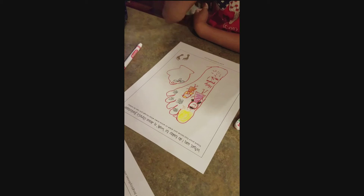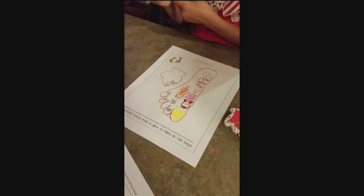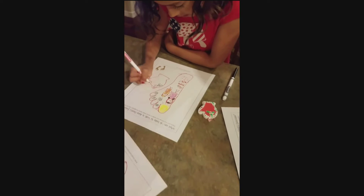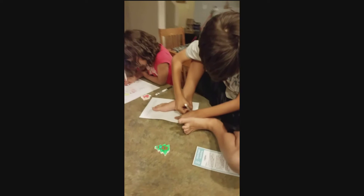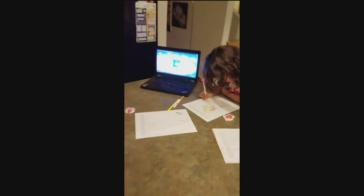You can find these printouts on my website, BrightlyStreet.com. The top says: what can I do today to walk in Jesus Christ's footsteps? The idea is to trace your foot, like my son is doing, and then inside the foot you're going to write the things that you could do to follow Jesus.